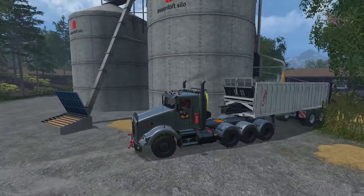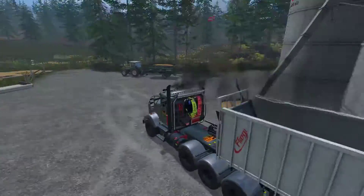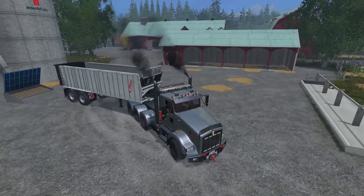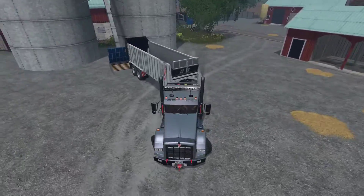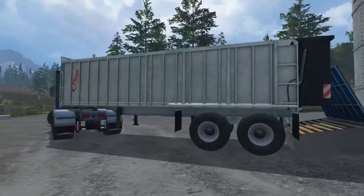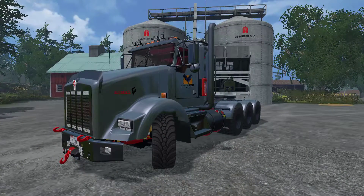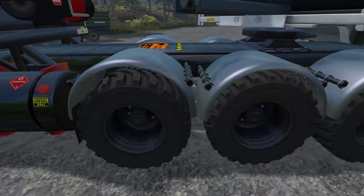I'm just going to check that it does work compatibly with the trailer, and we'll wrap up the episode. So this truck is fully functional — the trailer just did dump and it looked like it should do, no problems there. So this truck is error free, and it does come with a washable skin so it does get dirty, and you've got the adjustable wheels with the tri-axle there, which is a very nice animation.